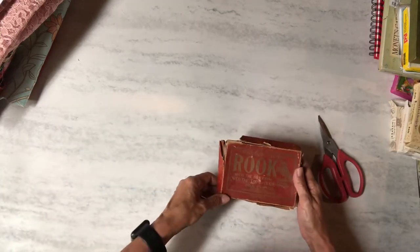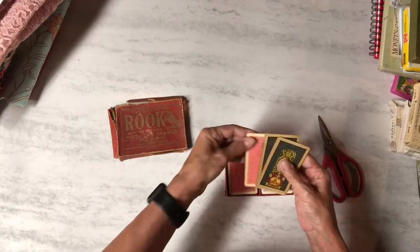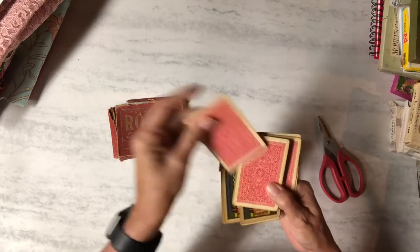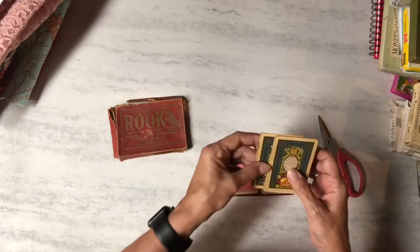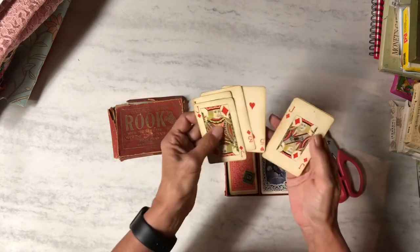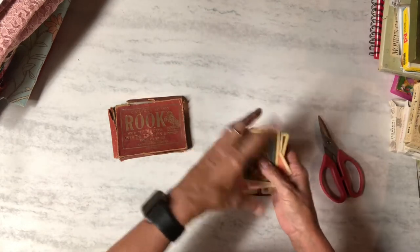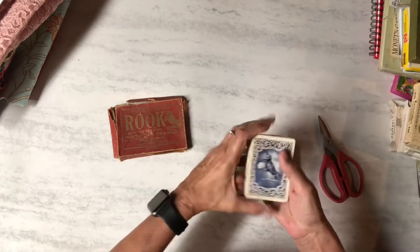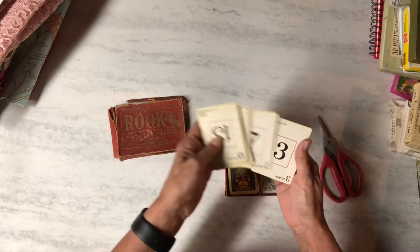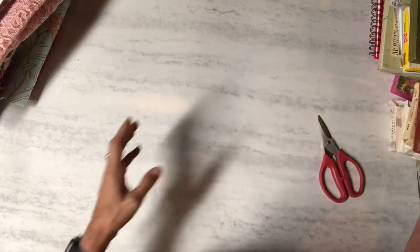Then I got this Rook game — the box is pretty torn up. Inside there are some cards that look like just regular playing cards, pretty old and dirty looking. There's a cool stamp on one. And then here are the actual Rook cards — I'll definitely do something with those.